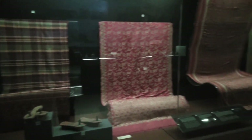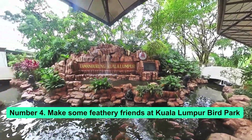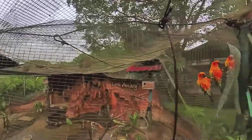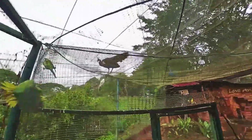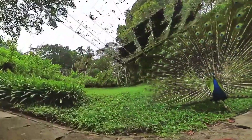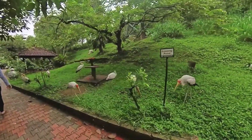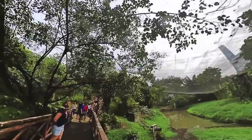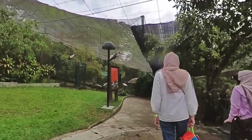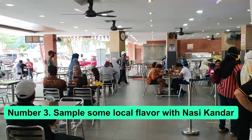Number 4: Make some feathery friends at Kuala Lumpur Bird Park. This huge aviary covers more than 20 acres and is home to more than 3,000 birds. Most of the birds are native to the area, but there are some imported birds as well. Visitors can learn about the local plants and animals and watch birds in one of the world's biggest public aviaries. The park is also a well-known scientific site with an emphasis on conservation and education.